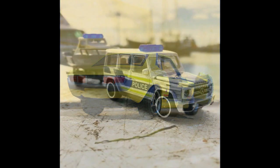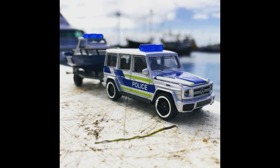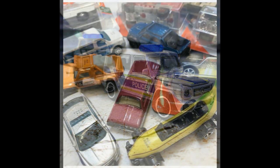We also have one from Tomica — this is the Mercedes-Benz AMG G63 wagon with a trailer. This is part of their trailer series. I've seen some cars with trailers from them in stores. This one looks good with a police deco and police-themed trailer set.